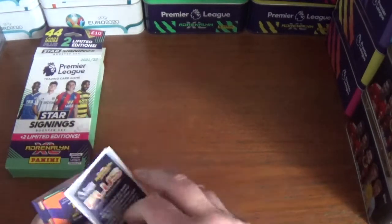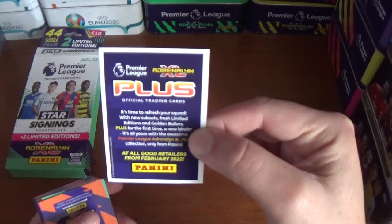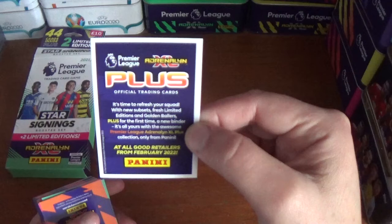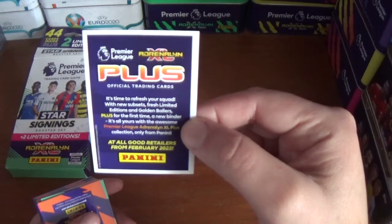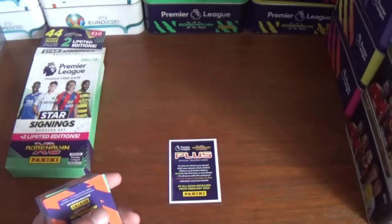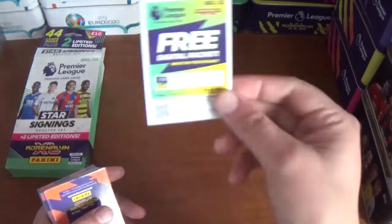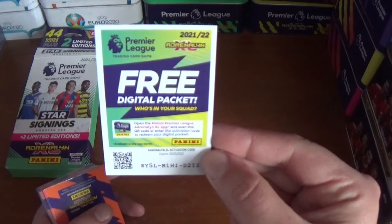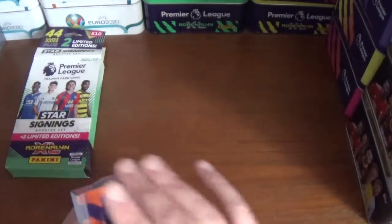There's some information on the Plus collection inside: 'It's time to refresh your squad with new subsets, fresh limited editions and golden ballers, plus for the first time a new binder — it's all yours with the awesome Premier League Adrenaline XL Plus collection, only from Panini. At all good retailers from February 2022.' There's also a free digital code on the other side: SY5LR1HID2IZ.